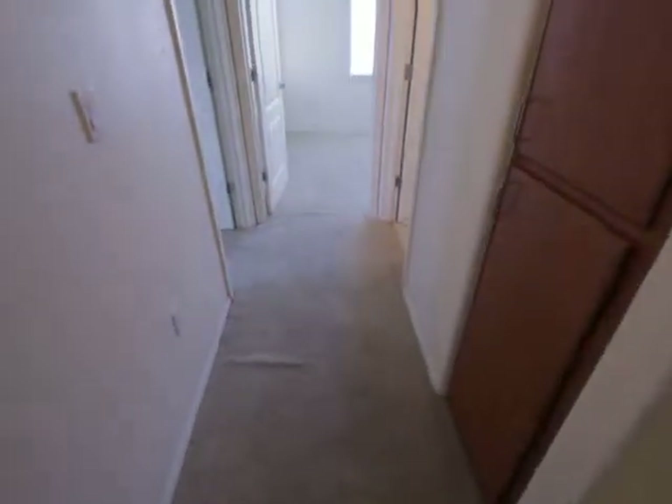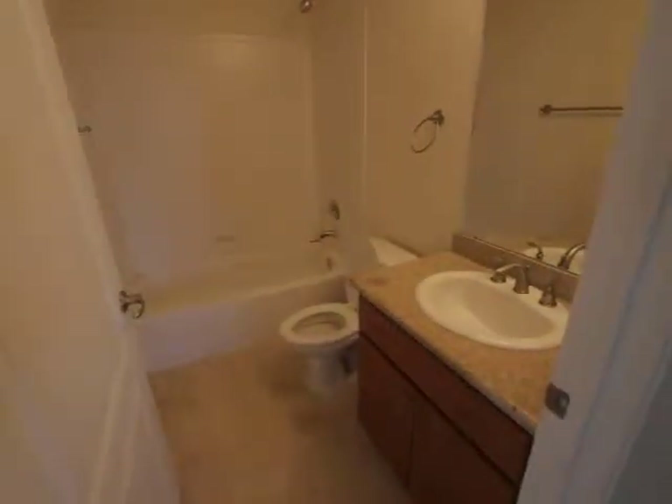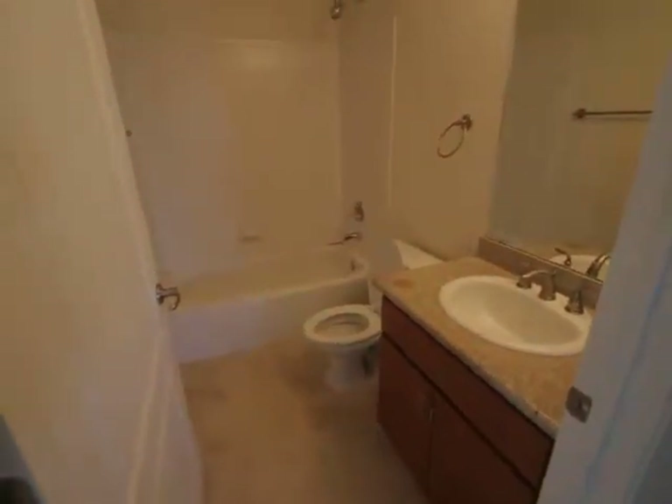Going down the main hallway, the carpet has been stretched out and will be getting replaced. Bathroom number one serves bedroom number two and guests as well — travertine and granite in here.